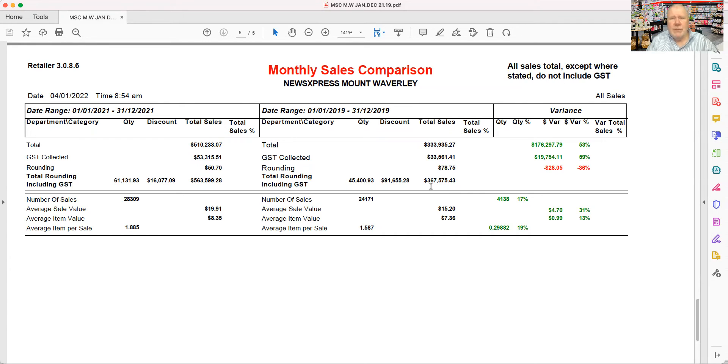It runs with one person, and we've got a very effective lease rate for the shop. So at $367,000, this business was profitable. Looking at 2021, this business did $563,000 — so we're up by $176,000 in revenue. That's a 53% increase.